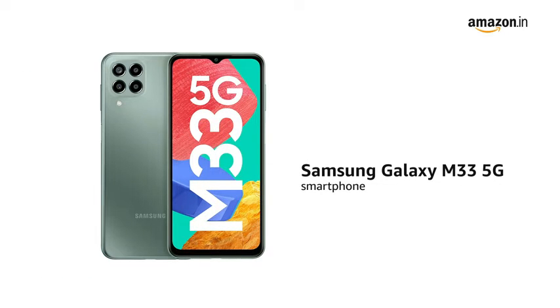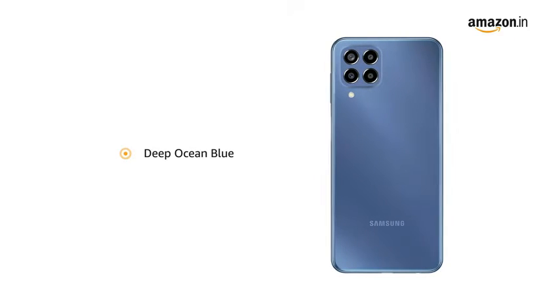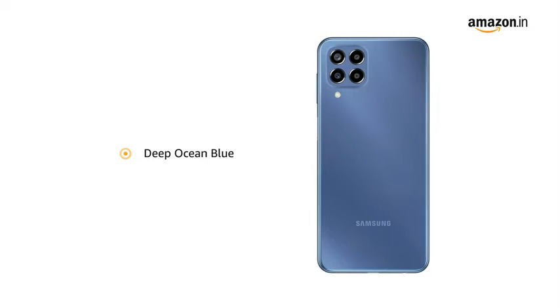Presenting the Samsung Galaxy M33 5G smartphone in Mystic Dream. It is also available in Deep Ocean Blue color variant.